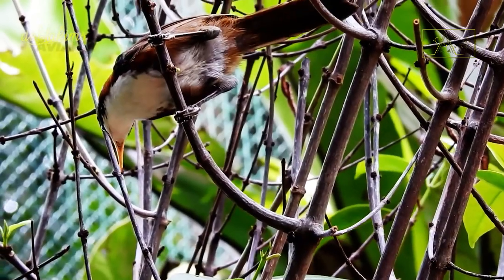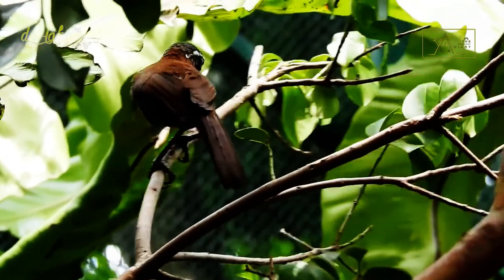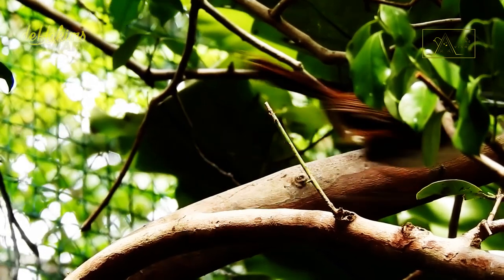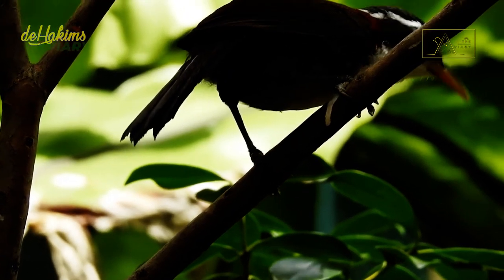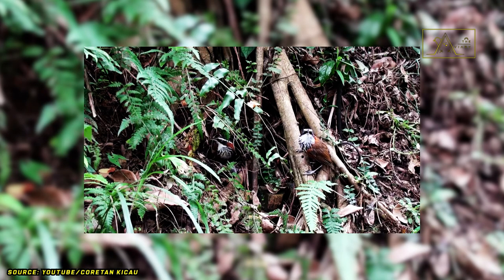Their movements are quite agile, and this agility helps them to trick and distract predators that are targeting them. These birds breed throughout the year, with the peak lasting from May to June. After mating, they will build nests in bushes or trees. Their nests are shaped like large balls made of fern leaves, grass, and twigs covered with moss.